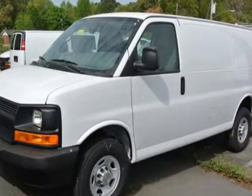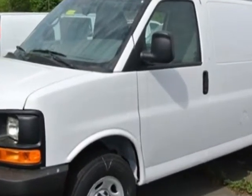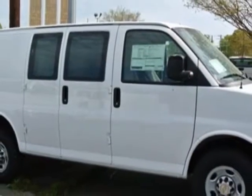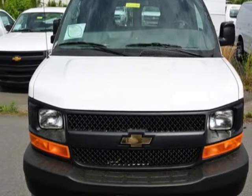Check out this new 2013 Chevrolet Express Cargo Van. For your protection, this vehicle has a full factory warranty. This Express Cargo Van boasts a 4.8-liter engine and has a 6-speed automatic transmission. Another great feature is that this vehicle uses flex fuel.